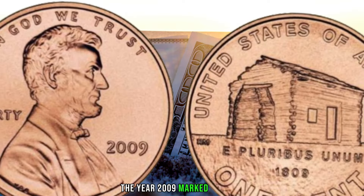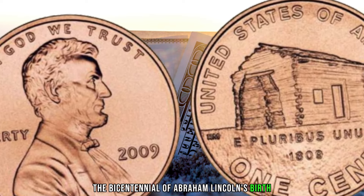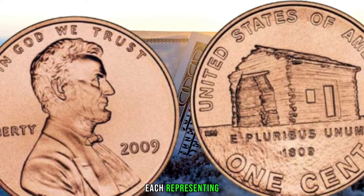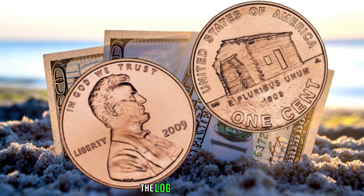The year 2009 marked a unique moment in the history of US coinage. To celebrate the bicentennial of Abraham Lincoln's birth, the US Mint released a series of four special pennies, each representing a significant aspect of Lincoln's life. Today, we're putting the spotlight on the first of these — the log cabin edition.